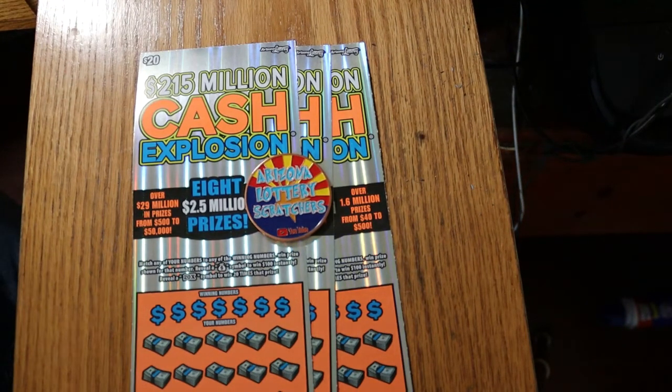What's up, YouTube? AZ Scratchers here with another little scratching session. And today we're going back to a few of the old big boys.